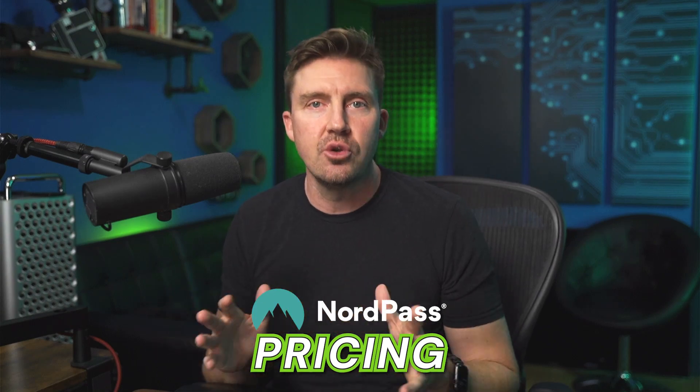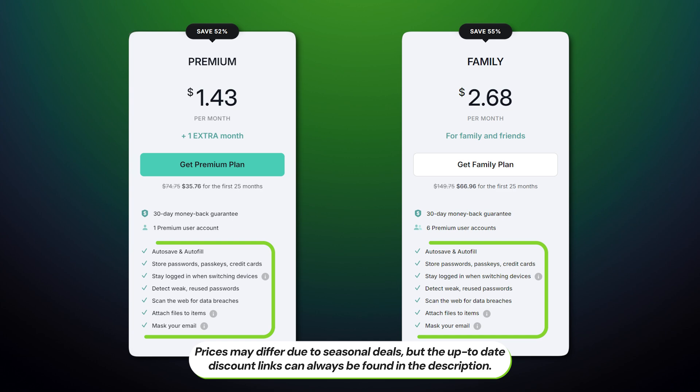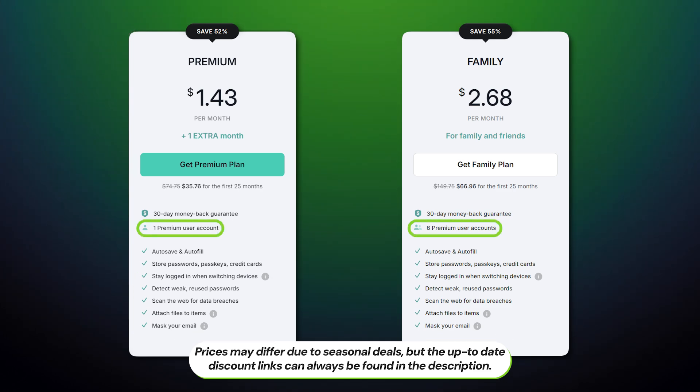What kind of pricing plans does NordPass offer? All the premium NordPass subscriptions have the same features and security, but each upgrade increases the number of users. Each tier includes things like autofill, vault storage, a password health checker, data breach scanning, and email masking.